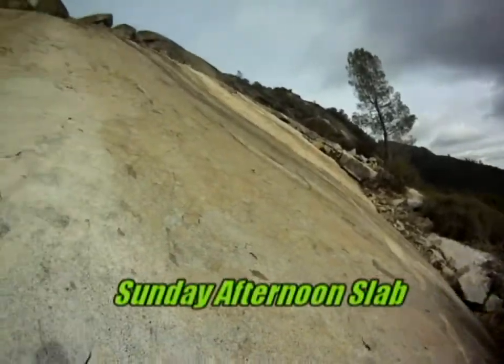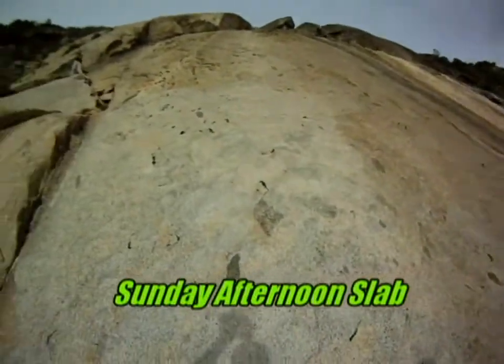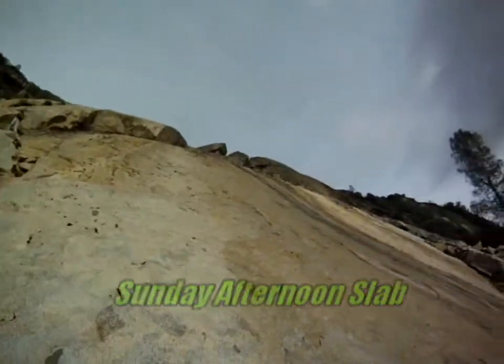This is the Sunday afternoon wall, and it's got a lot of five sevens and five eights. This is a great beginner wall to get on to learn how to climb out here. This is some really good granite.